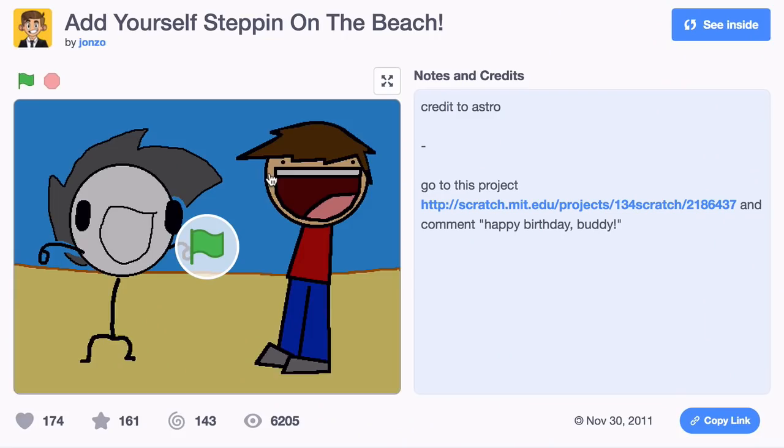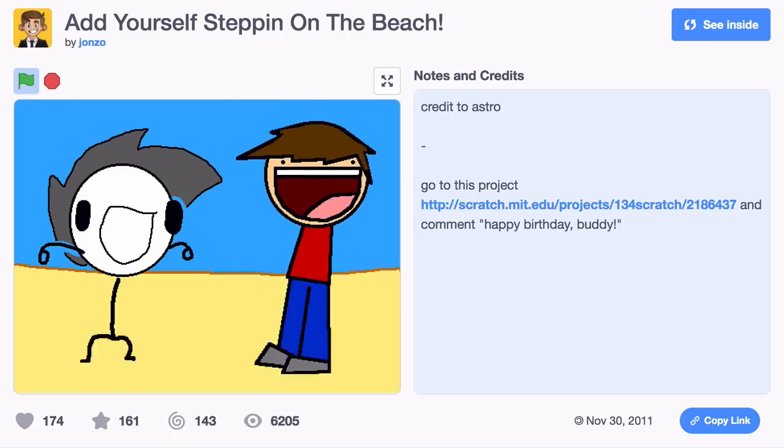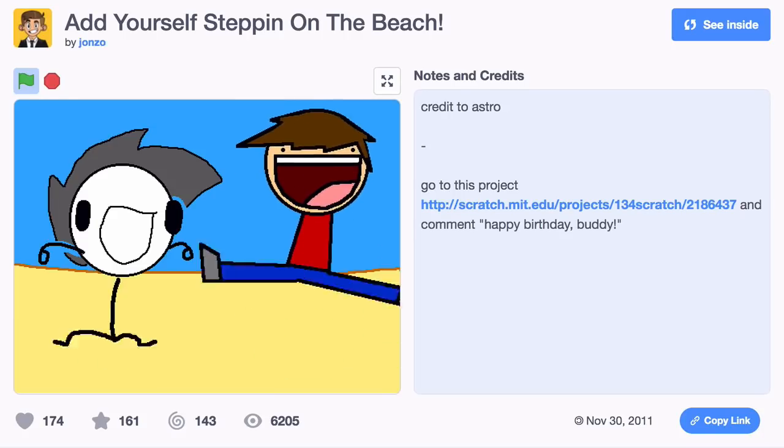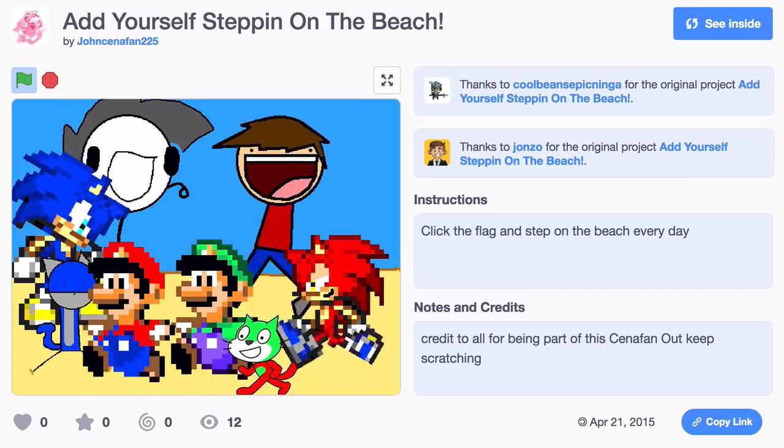We're also loving a bunch of projects, and that's a segue to the Love It section. There's this really cute project called Steppin' on the Beach. The author invited people to add themselves dancing on the beach — it's been remixed hundreds of times. The project was created in 2011, so I invite everyone to add yourself Steppin' on the Beach.